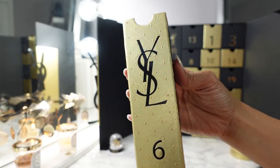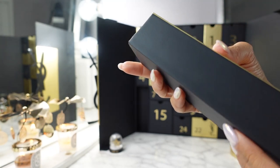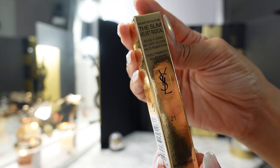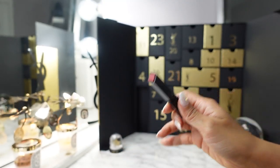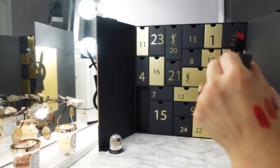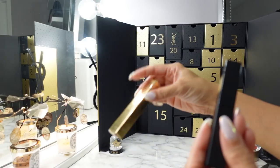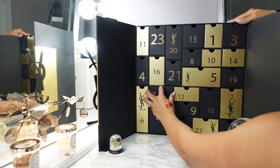Day six is another lipstick — the Slim Velvet Radical in shade 21 Rouge Paradox. Another red, a brighter red than day five, with matte finish. The packaging on this one is different — the other slim lipstick was gold and black, but this one is all black, half glossy half matte. Day seven is the Touche Éclat Blur Primer, which I loved for so long — it just feels so luxurious when you apply it.